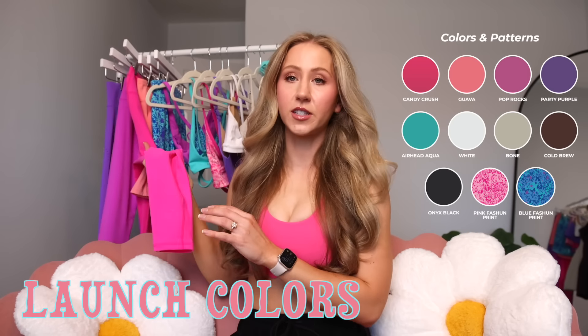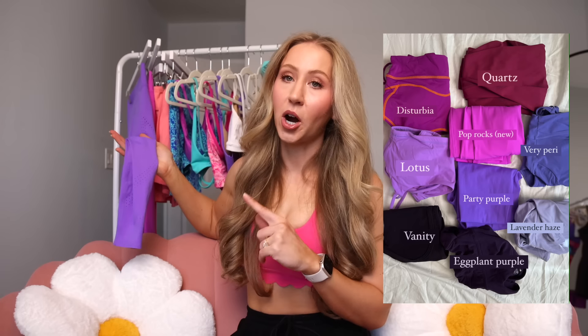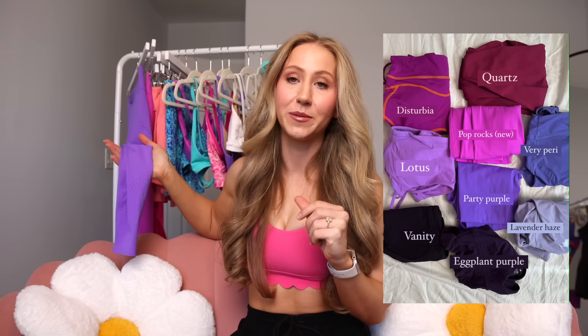Let's talk colors first. The first color we have is a hot pink called Candy Crush. I'm wearing Miami Vice pink from last year — this is the Rosa Scallop bra — and Candy Crush is a little bit different but still your classic nice hot pink. We also have Guava, which I didn't think was going to be my favorite, but it might be getting there — it's a super bright, corally, peachy pink. Then we have Pop Rocks, which is a nice purpley pink. Party Purple has made a comeback — a super bright purple, very flattering. I went on a hike in these leggings and got so many compliments on the color. The last solid color is Airhead Aqua, a super neon-y bright teal.